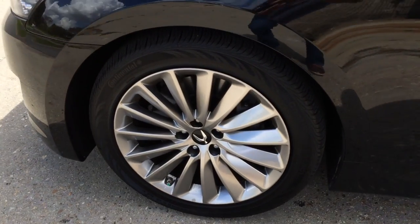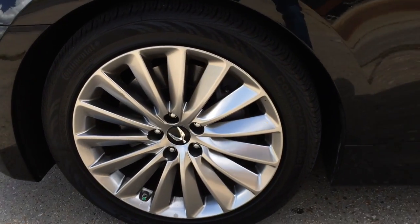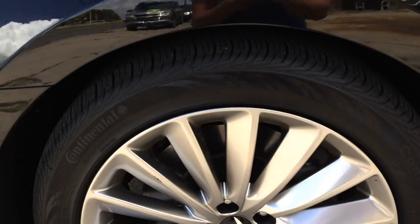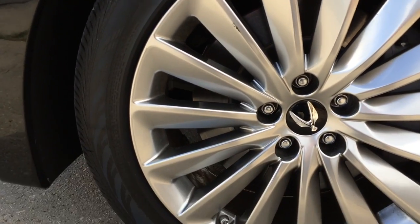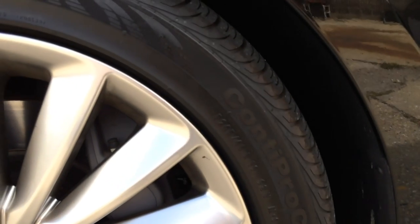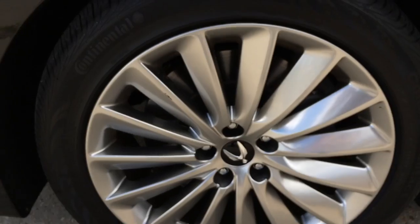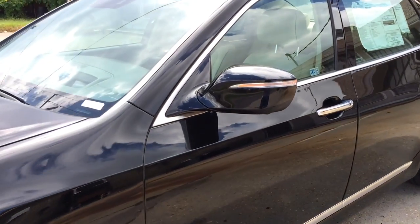The Equus has been engineered from the ground up with 19-inch multi-spoke alloy wheels that stagger in width with 245/45 for the front and 275/40 for the rear. Behind the wheel is a set of internally ventilated brakes and large brake calipers for better braking performance. All of which not only give the Equus a formidable look, but ensure its superior handling.